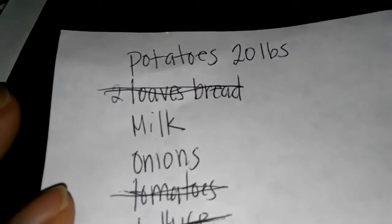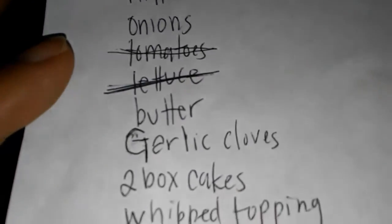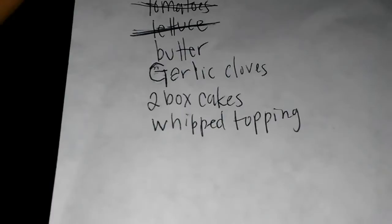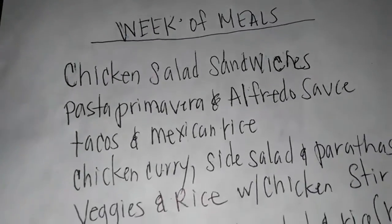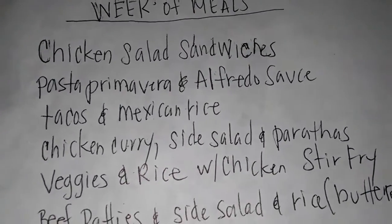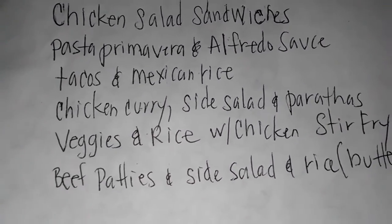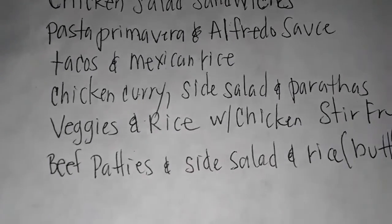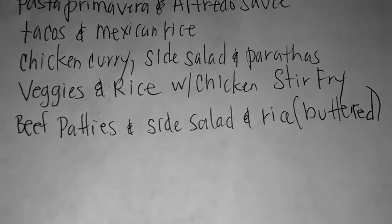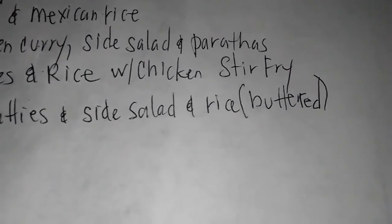My shopping list included potatoes, bread, milk, onions, and tomatoes, along with a few extra things my son wanted. We didn't get the whipped topping since he doesn't like it on his cake. For meal ideas this week: chicken salad sandwiches, pasta Alfredo, tacos with Mexican rice, chicken curry with parathas and salad, a veggie rice stir fry with chicken, and beef patties with a side salad and buttered rice.